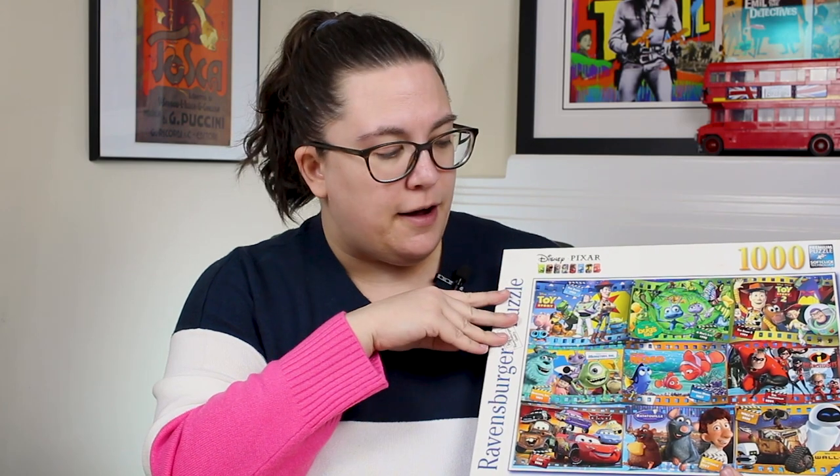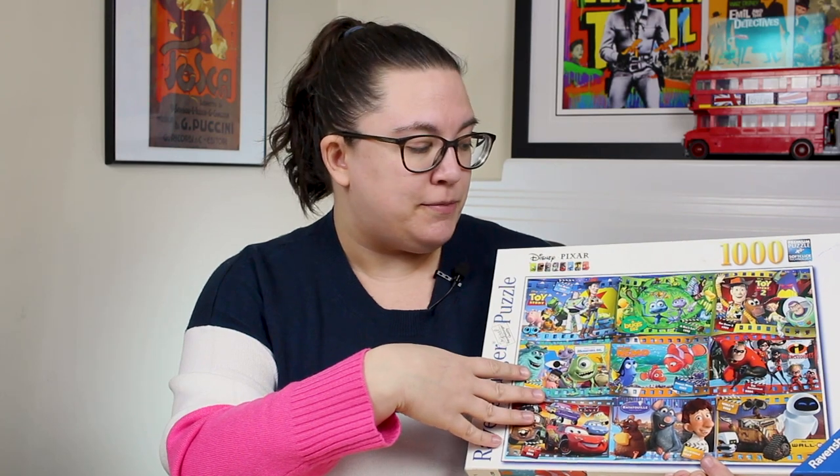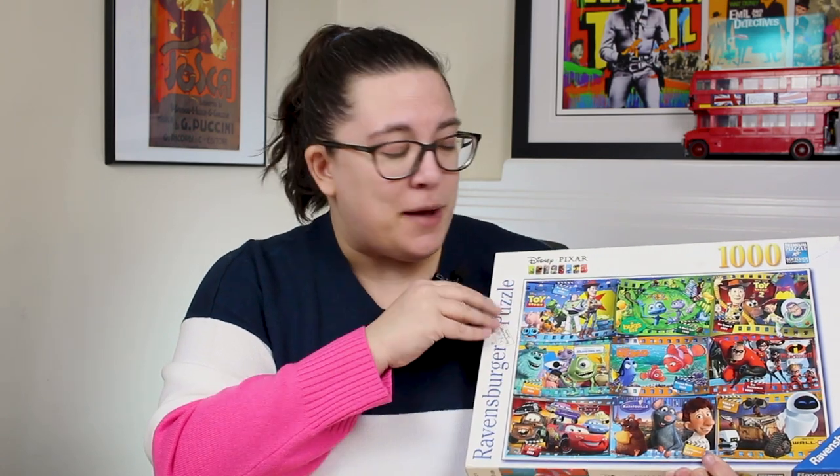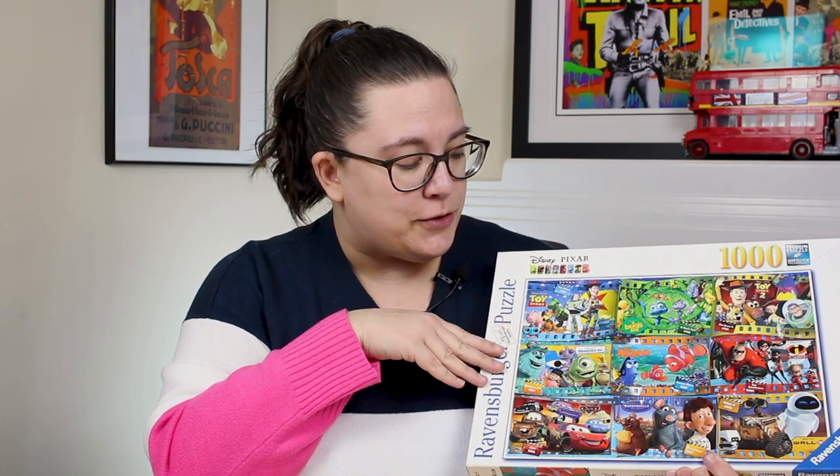The last thrift store Ravensburger is another Pixar one — it features nine different Pixar movies. I haven't watched most of these movies in a while, so it was really fun to revisit the characters. I have already done this one; it was missing two pieces, which is kind of what happens when you buy them from the thrift store, but it doesn't bother me too much. A Bug's Life, for example — I don't think I've watched that since around when it came out. I really enjoyed this one; it wasn't too difficult. I did record it for a video, so I might post that in a few weeks. I got these at a thrift store, so I'll probably donate them back once I finish them all.